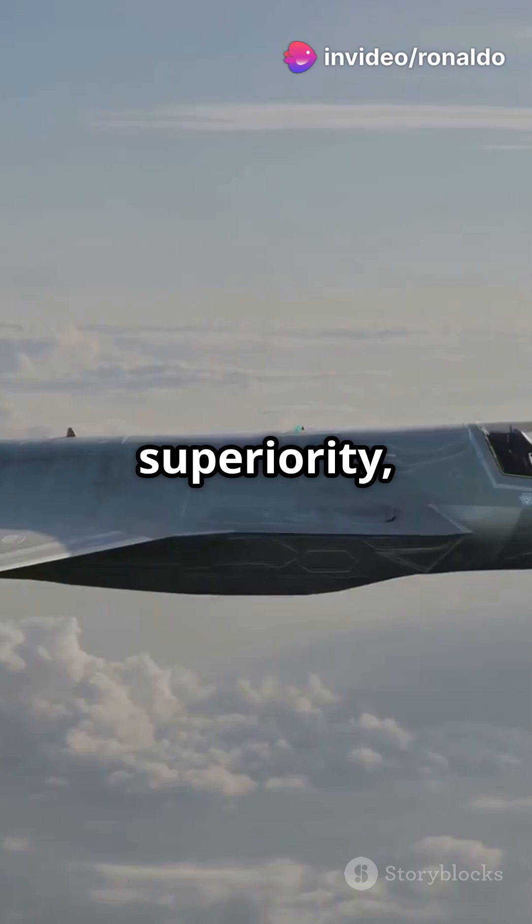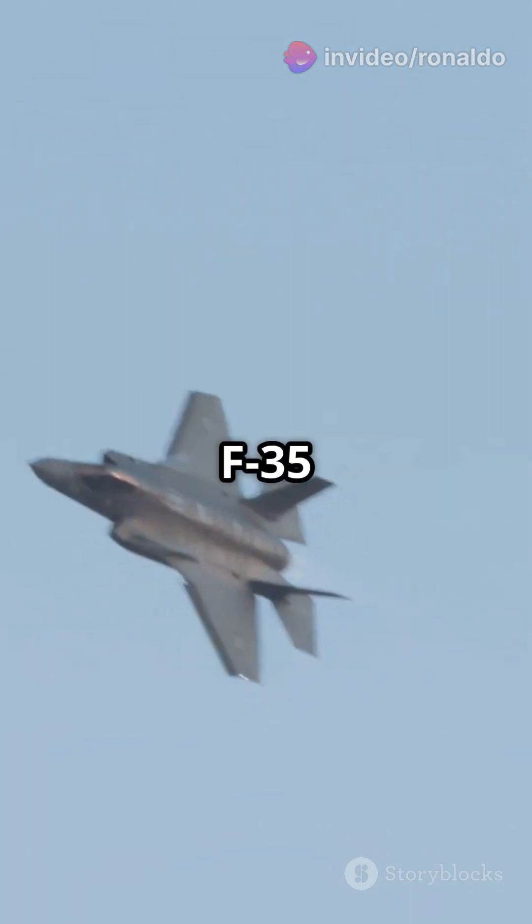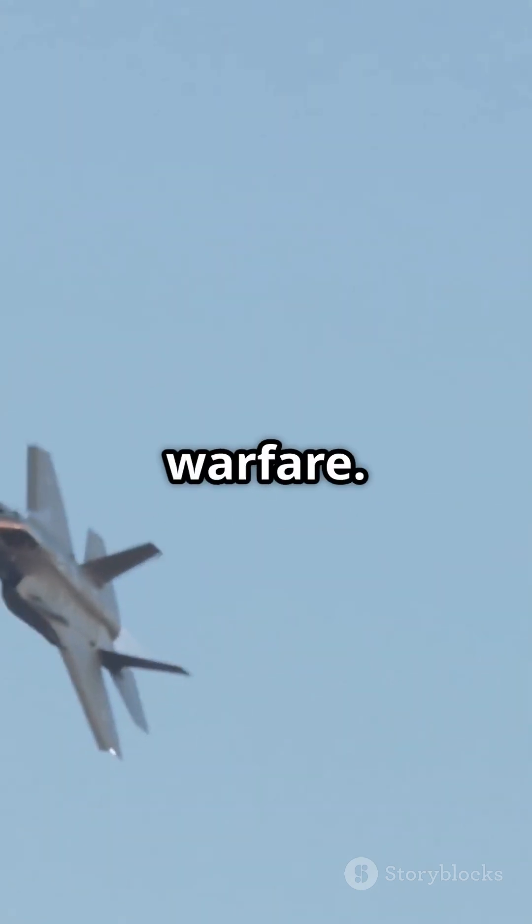Whether it's air superiority, ground attack, electronic warfare, or recon missions, the F-35 is the backbone of modern warfare.